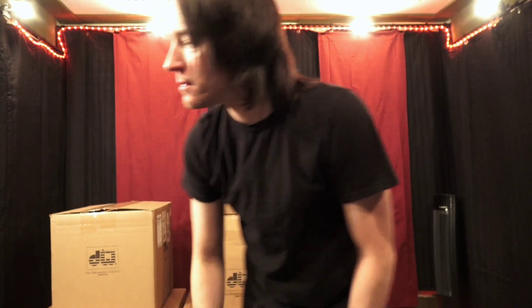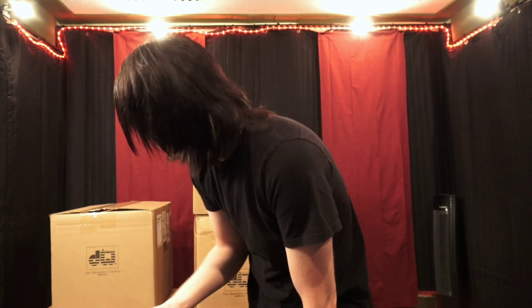Alright everyone, so it finally happened. About in March, around my birthday, I ordered my first professional drum kit, and it finally came yesterday on 4th of July, which was cool. It's my brand new DW Collector Series drum kit. I'll give you a little background on why I chose DW and why this is just such a big deal for me.